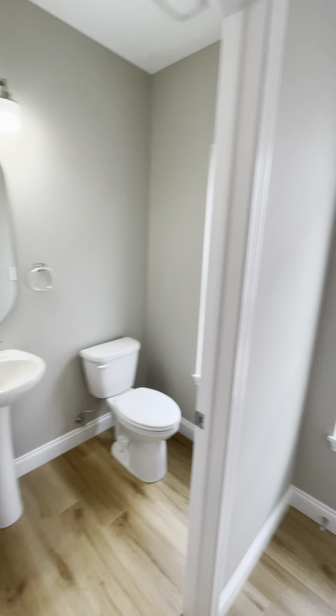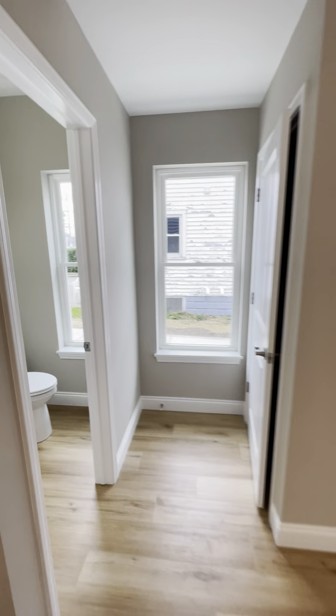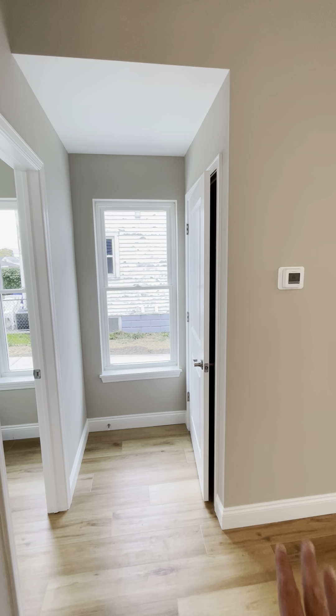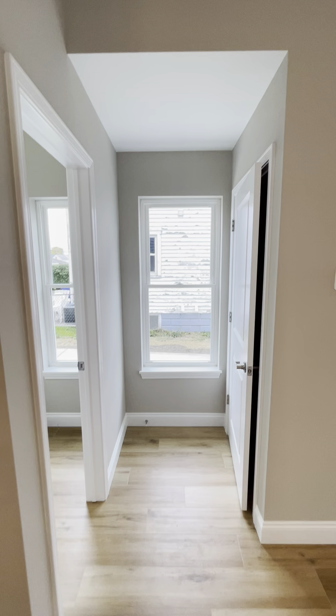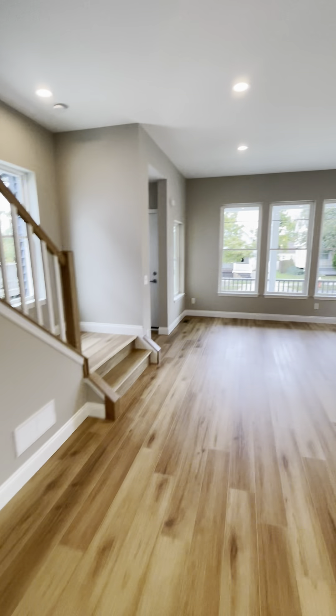That heads out back and we'll go out there after we finish here. So we've got a half bath, and the way this is situated it's kind of got its own little hallway. That door goes down to the basement, which we'll also go down to. So it's not off the dining room, it's not off the kitchen — it's kind of off its own little hallway.